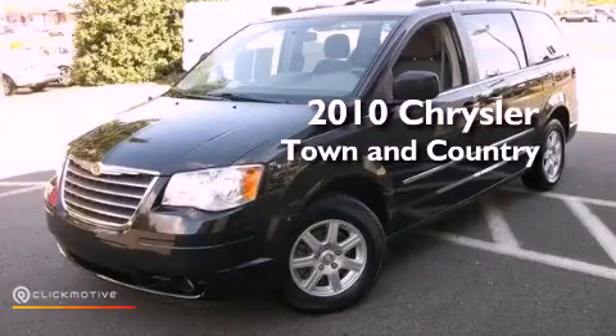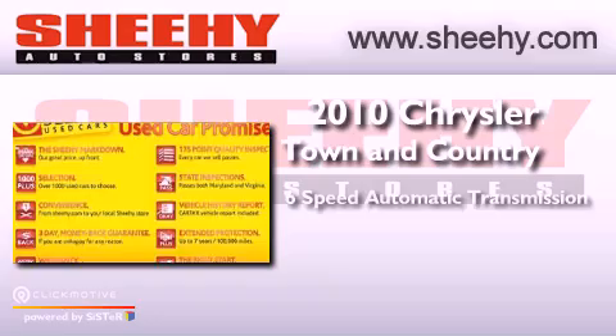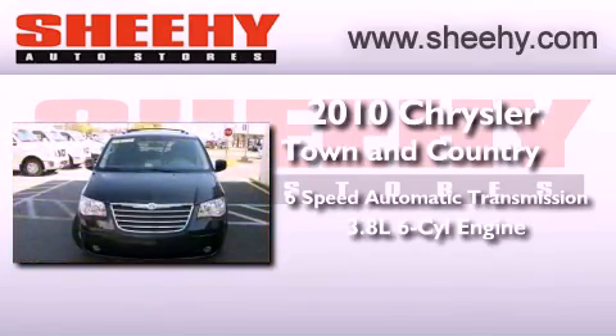This is a 2010 Chrysler Town & Country. This vehicle has seating for 7 adults and a 3.8L V6.